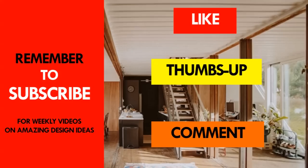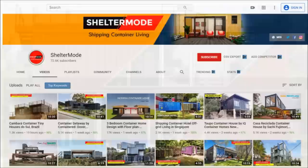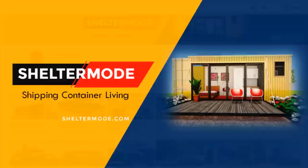If you like this video, give it a thumbs up and feel free to share it. You are encouraged to subscribe to our YouTube channel for these and more amazing weekly videos on shipping container living. Thank you for watching — see you in the next video.